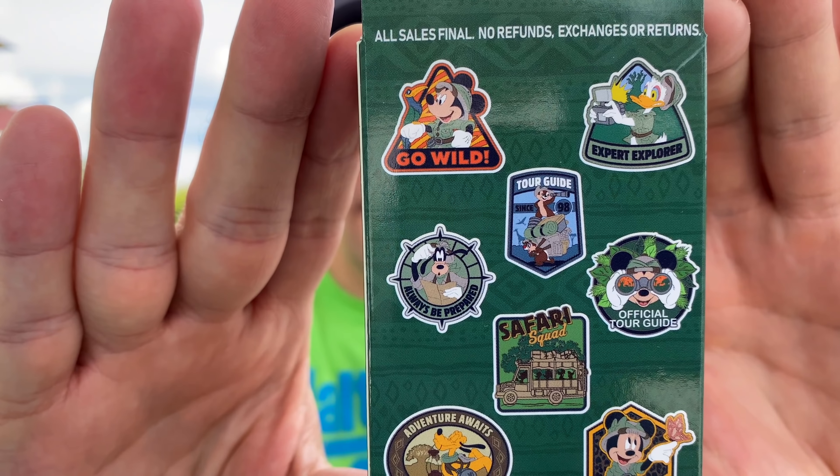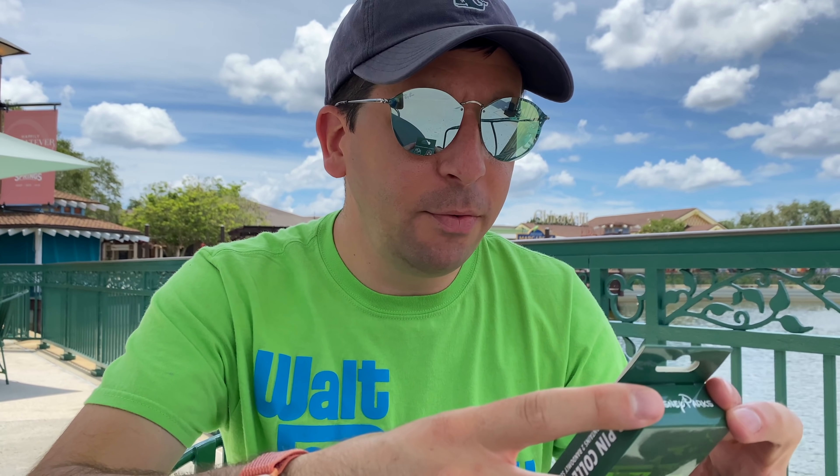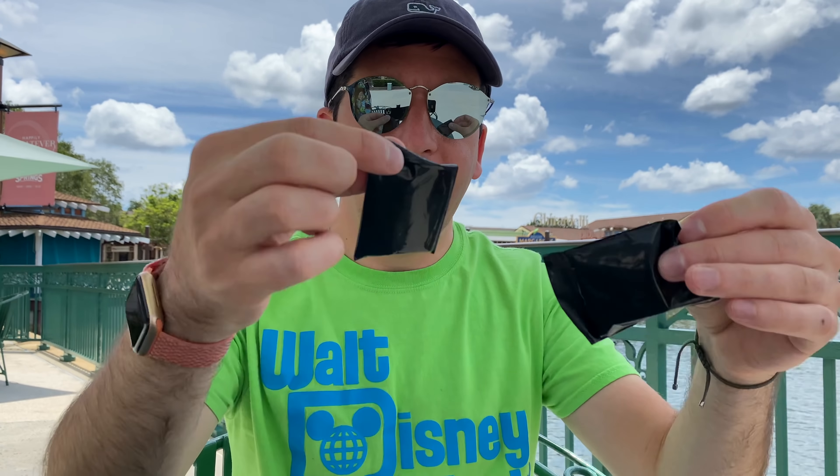There are the eight pins on the back and I'm really excited for this set. There are a couple here that I want to keep for myself. I want the one that says 'Go Wild' with Mickey holding the bird - it looks similar to the open edition pin that just came out. And I also want the one that says 'Safari Squad,' I think that's awesome. Retail price $15.99. They were on preview at the last pin trading night here at Walt Disney World. I knew they were coming, I just didn't know when they were going to release. Here are our two black mystery bags, let's see what we get.